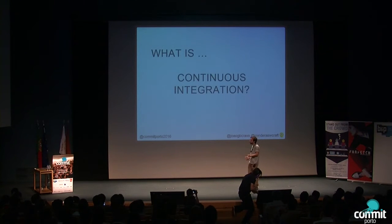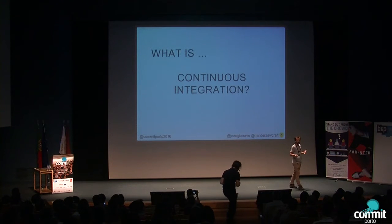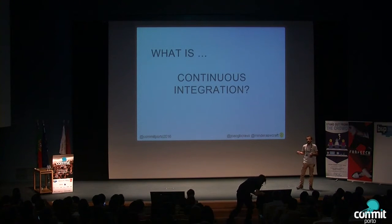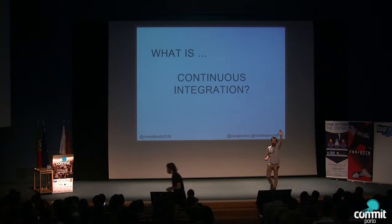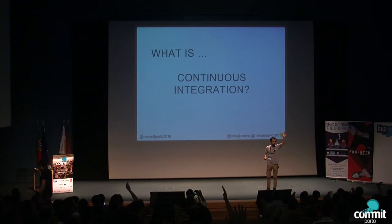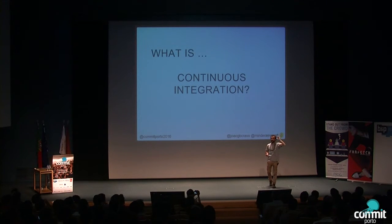Continuous delivery alone can work, but normally it comes with its little brother called continuous integration. Who knows what continuous integration is? Apparently, fewer people than know continuous delivery. Who uses continuous integration? A few people. This concerns me, because continuous integration is so easy to implement in your company.